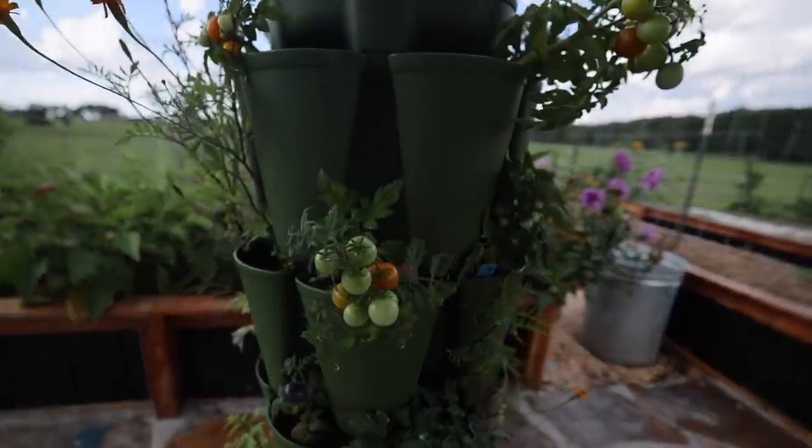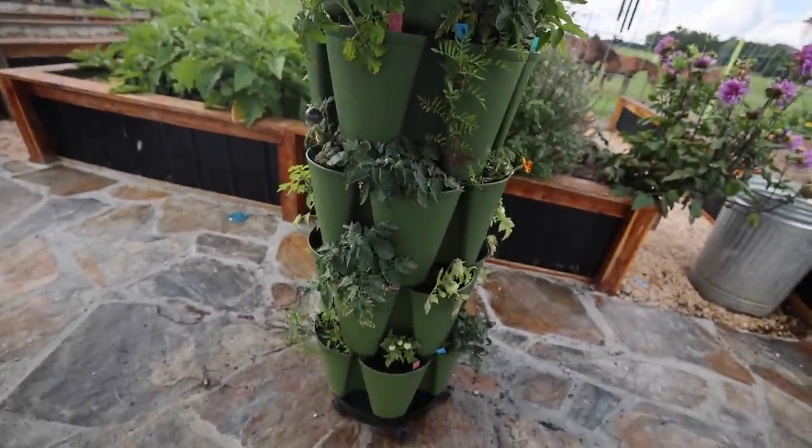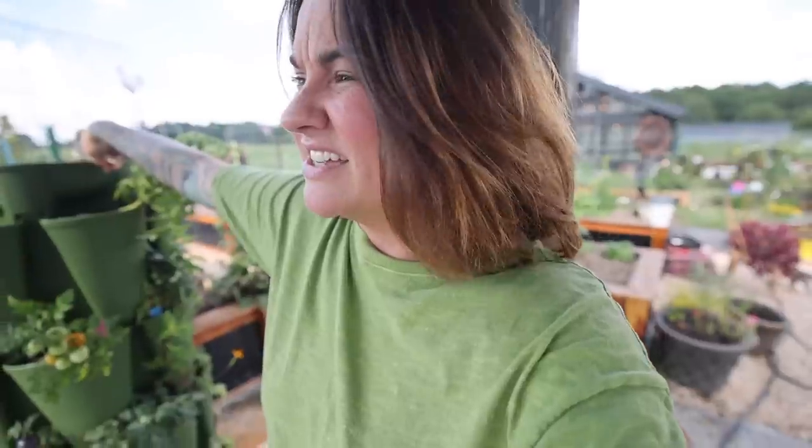My green stock with my micro dwarf tomatoes is looking pretty good. I'm going to water it. We got rain last night, which I was really thankful for because the garden was fairly dry. It rained for a while yesterday evening, but I usually like to come out and give my containers water even still, because I never know how much rain a container actually got.